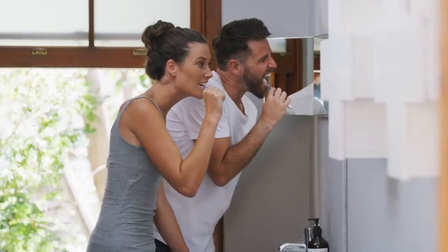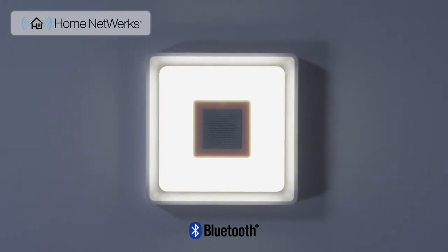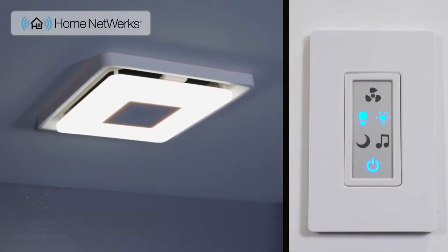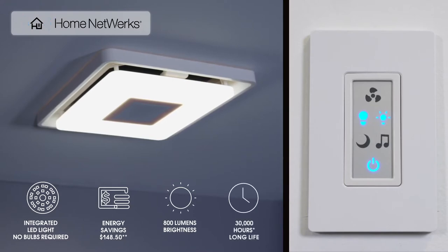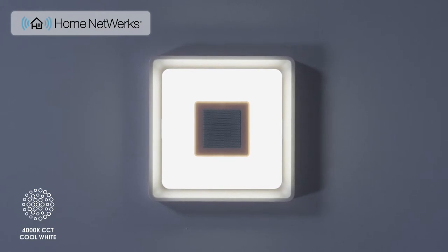Now it's even easier to listen to your favorite playlist or podcast while getting ready for the day or evening with the Home Network's bath fan with Bluetooth speaker. This fan also includes an integrated LED light that never requires replacement bulbs, conserves energy, and will shine brightly for up to 27 years. The LED light also helps make it easy to see clearly with its cool white color temperature.